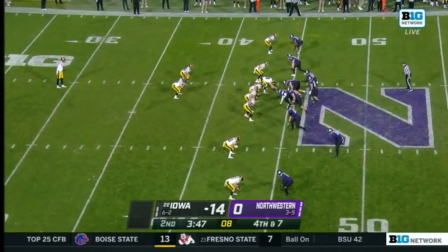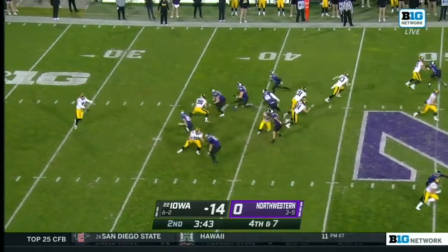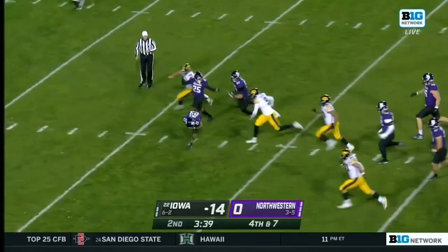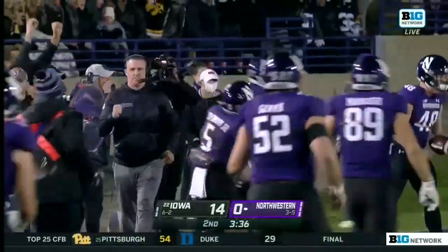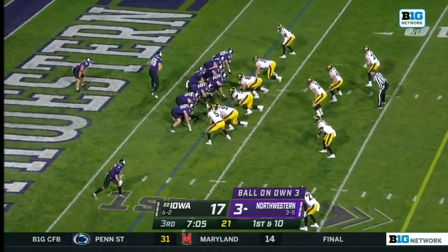Taylor's averaging about 48 yards per punt already tonight. He's got a big leg. And now pressure coming and it's blocked — it's loose! Northwestern makes a play. It's scooped up by the Wildcats, and Northwestern makes a big play — a blocked punt.